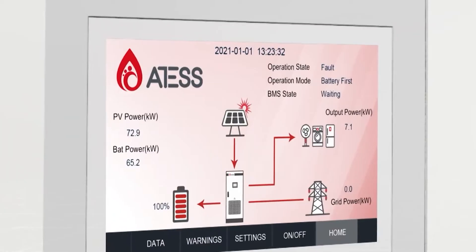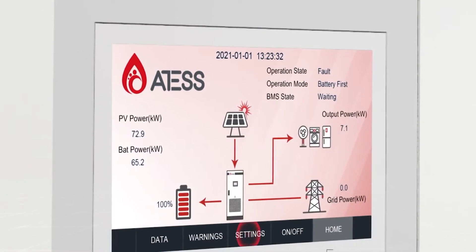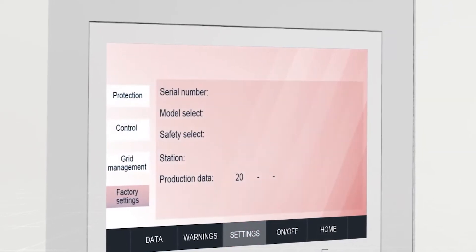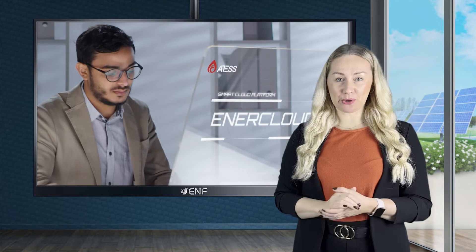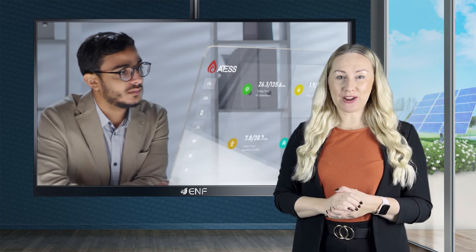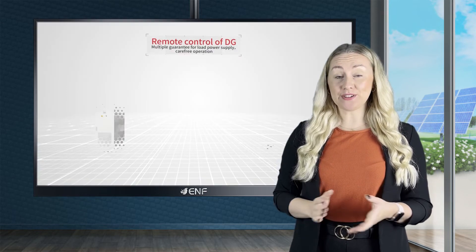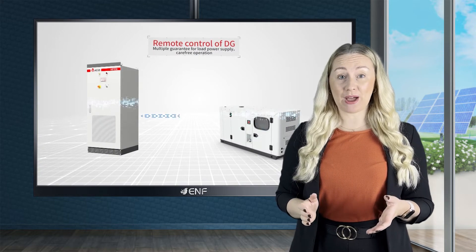The digital touchscreen LCD panel allows for easy configuration of system parameters and device maintenance. The dry contact function enables remote controlled operation of the diesel generators, ensuring that the generators are switched on to supply the required power in the event of a utility grid power failure, and vice versa when the utility grid power returns to normal.